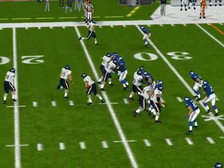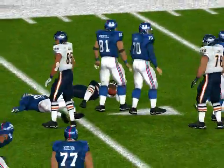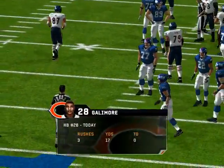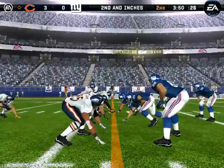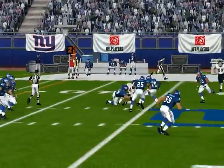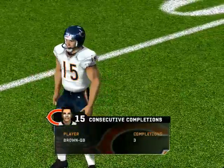New York comes out in a 4-3. Give it to the halfback. He's there on the stop, number 28, running hard, going right through the arm tackles. The Giants come out in a 4-3. With the pass, right from the back. Number 84 is there for the tackle at the 45-yard line.